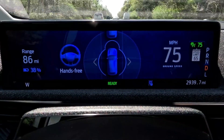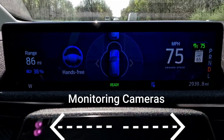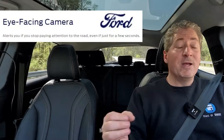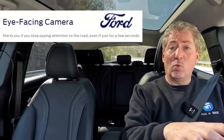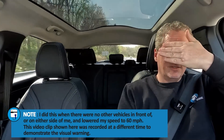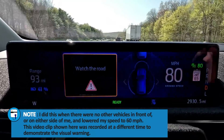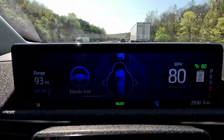You need to always be ready to jump in. There's a monitoring system with cameras watching me and making sure I'm looking forward. If I look away for a short period of time, in a couple of seconds it's going to warn me to look at the road. Watch this — I'll cover my eyes for a few seconds. Hear the beep? It's immediately saying watch the road. So now I'll grab the steering wheel, nudge it a little bit, look forward, and now it allows me to go back into hands-free mode.